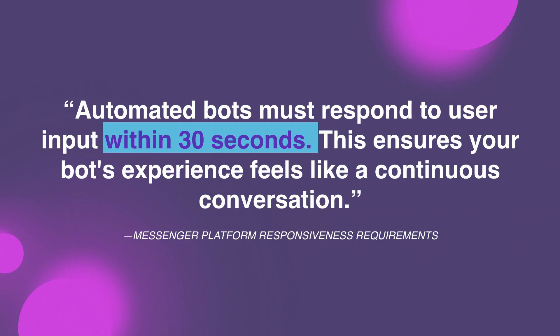The next part is responsiveness. This is a cornerstone feature of many bots. You should never have someone wait more than 30 seconds to get a response if the expectation is that you'll be responding immediately — that is the definition of automated bots.